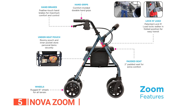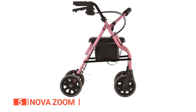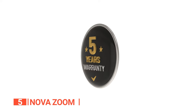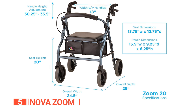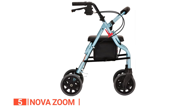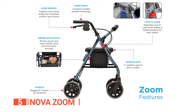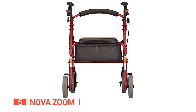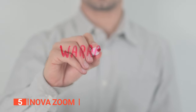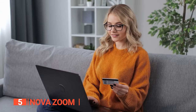The Nova Zoom Rolling Walker is packed with features that provide extra control and comfort. Its 8-inch rugged wheels with a broad base ensure maximum stability on all terrains, and the Feather Touch hand brakes are easy to use, requiring minimal hand strength. With an excellent five-year warranty on all brake parts, you can rest assured you're getting a quality product. It comes with a padded 2-inch thick seat and a roomy pouch with a small pocket inside, providing ample space for carrying personal items. With a lifetime limited warranty on the frame and a five-year warranty on brakes, you can buy with confidence.